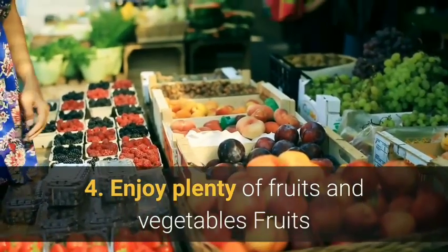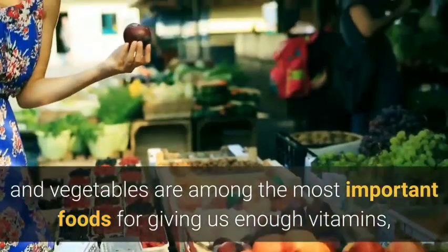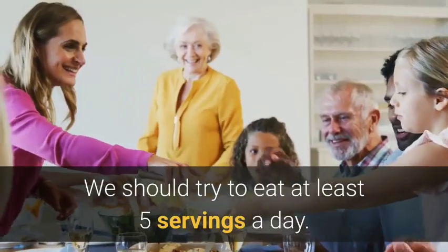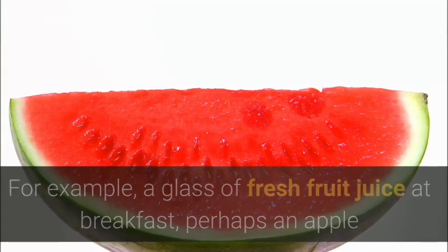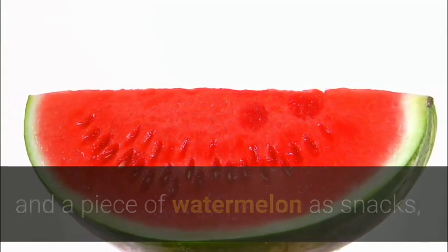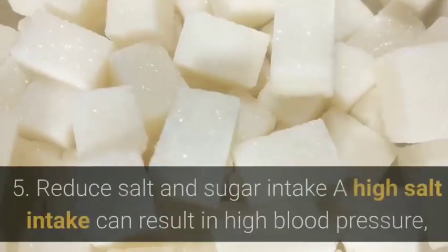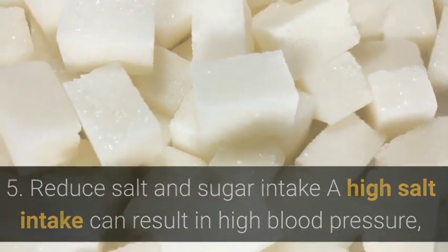Four: enjoy plenty of fruits and vegetables. Fruits and vegetables are among the most important foods for giving us enough vitamins, minerals and fiber. We should try to eat at least five servings a day — for example, a glass of fresh fruit juice at breakfast, perhaps an apple and a piece of watermelon as snacks, and a good portion of different vegetables at each meal.